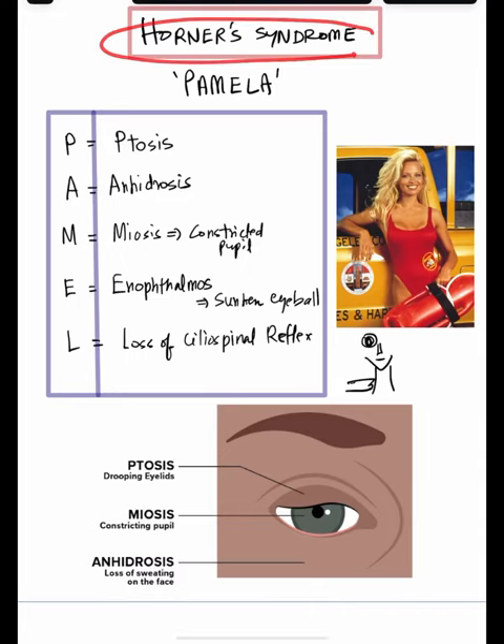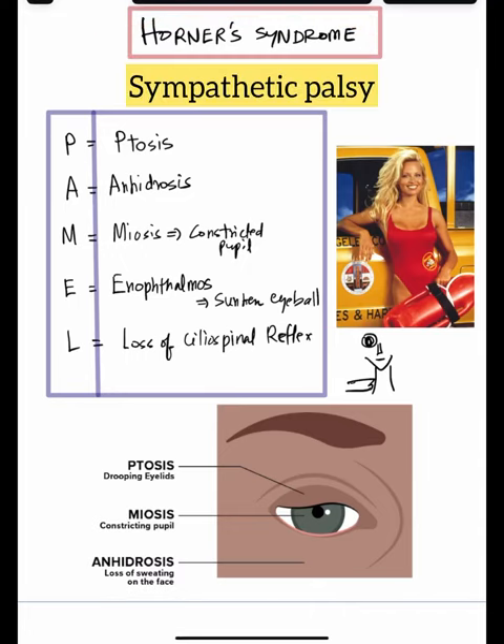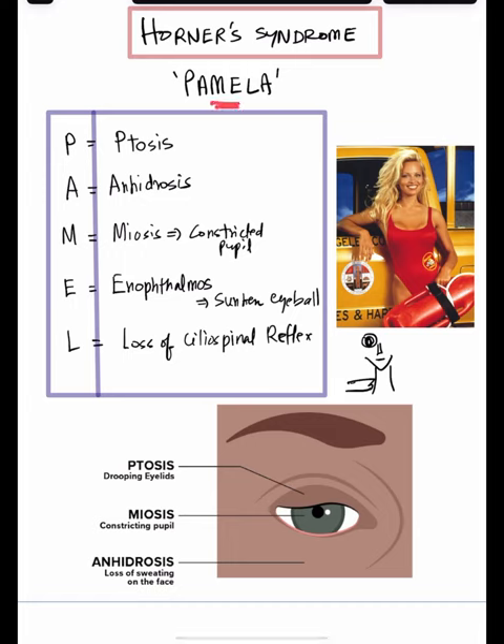Let us understand the features of Horner's syndrome, which is nothing but sympathetic palsy, with the help of the mnemonic Pamela — remember Pamela Anderson from Baywatch?